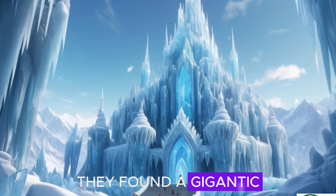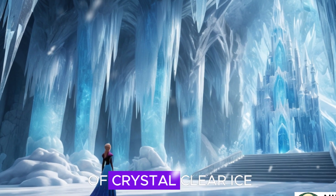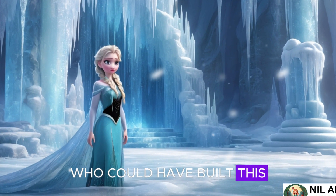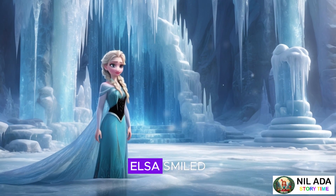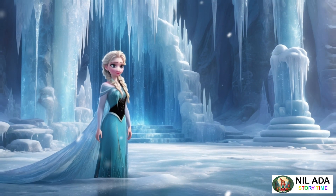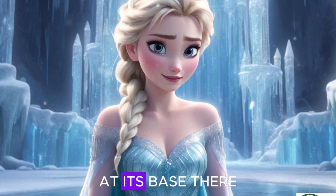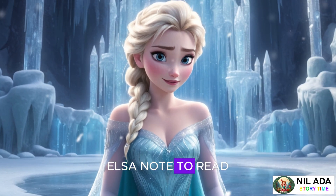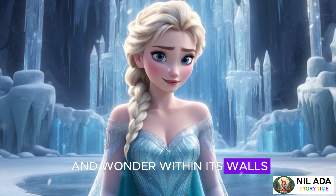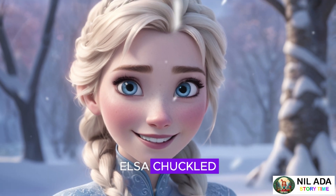At the heart of the island, they found a gigantic ice palace. It was grander and more magnificent than anything Elsa had ever created. Its walls were made of crystal clear ice, and at the top of the tallest tower was a glowing blue snowflake that lit up the sky. "Who could have built this?" Anna wondered, her eyes wide with awe. Elsa smiled. "It must have been created by magic, just like my ice powers, but maybe even older." As they explored the palace, they found a beautiful frozen fountain that shimmered with every color of the rainbow. At its base there was an inscription in the ice. Elsa knelt to read it aloud: "To those with hearts full of warmth, this palace will always be open. May you find joy and wonder within its walls." Anna smiled. "Hearts full of warmth — that sounds like us, right?" Elsa chuckled. "I think it does."